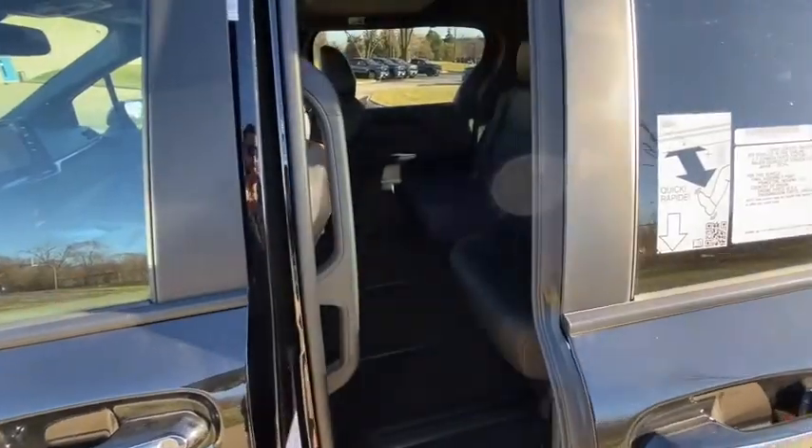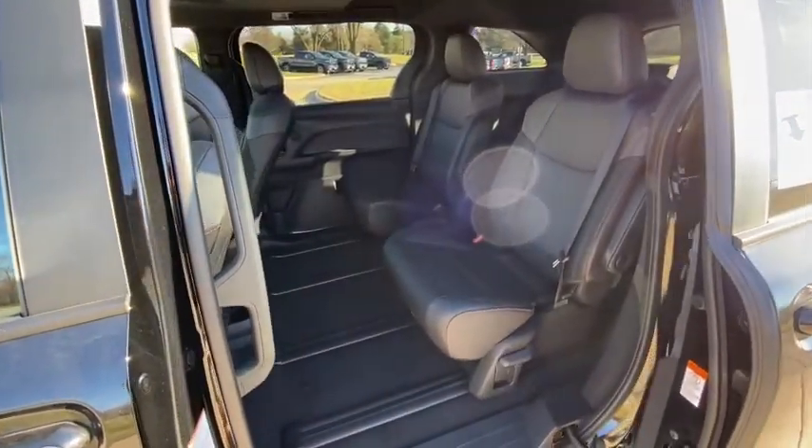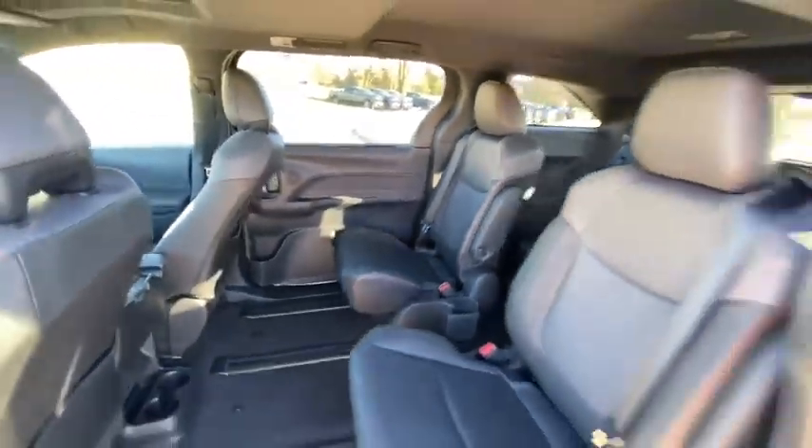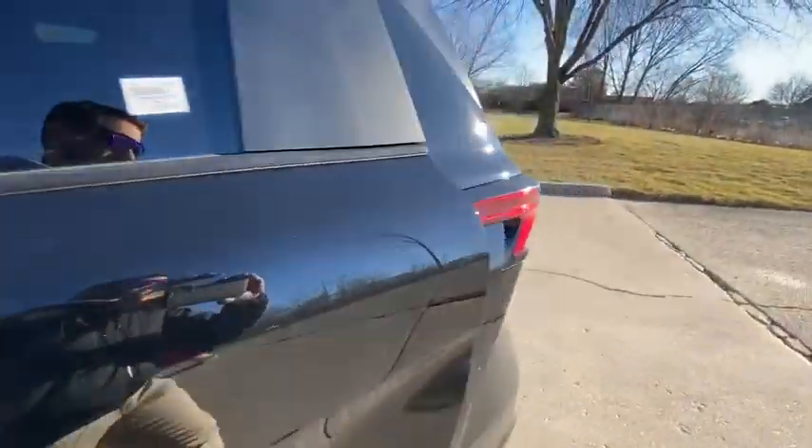Eight speakers, rear window defroster, power windows, trip computer, compass, heated front seats, fog lights, electronic stability control, brake assist.